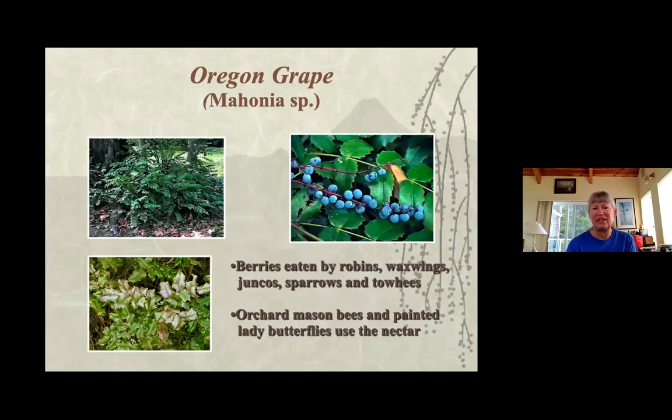Oregon grape is my favorite — a wonderful plant, so easy to grow. It doesn't spread out too far; it kind of stays in its area. It likes drought conditions and is good on slopes. It provides flowers in the springtime and berries later on. It's a great one and readily available at nurseries. There's a low Oregon grape and a tall Oregon grape — a shorter one and a higher one — and they are quite nice to have around.